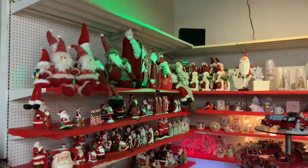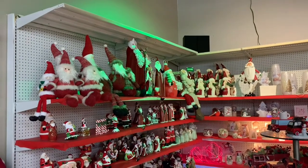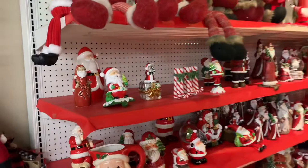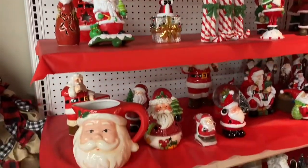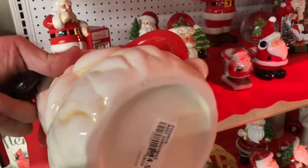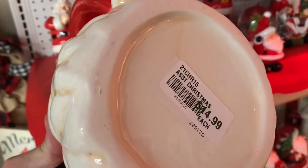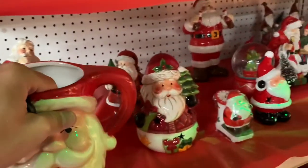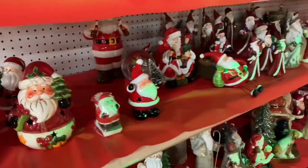I thought this was a great place to start because it was full of Santa Claus — tons of ho-ho-hos going on in these shelves, from small to large, from plushies to ceramic, and everything and anything in between. I do try to showcase some of the prices as I've been doing, and I hope you guys appreciate that. Let me know down below in the comments which one of these guys was your favorite.